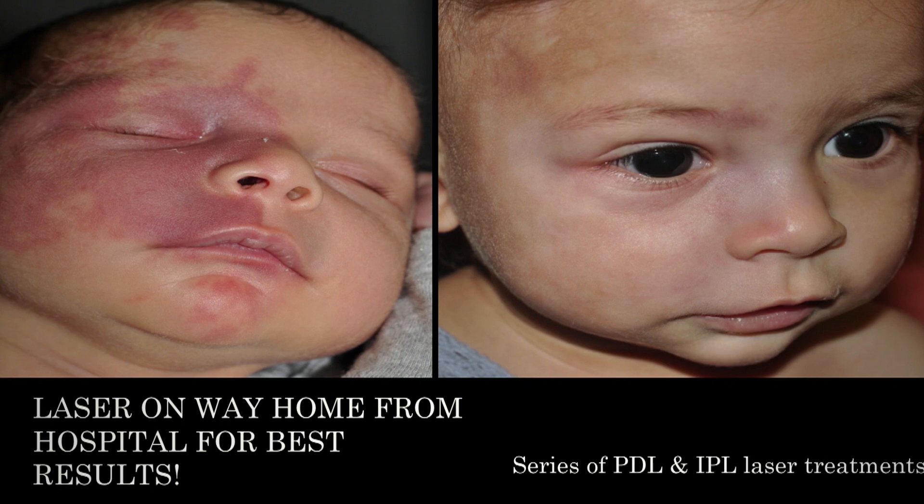The body thinks that there should be blood vessels here. You can see in the corner it says 'laser on the way home from the hospital for best results,' and this is something most parents and often other doctors may not know. When babies are born with these birthmarks, you see them at birth — they come right out of the chute with it. Their skin is very thin at this age and they also have what we call fetal oxyhemoglobin, which is very responsive to laser therapy. The statistics are staggering: if you treat the patient within the first three months of life, you get about an 80% chance of 100% clearing.